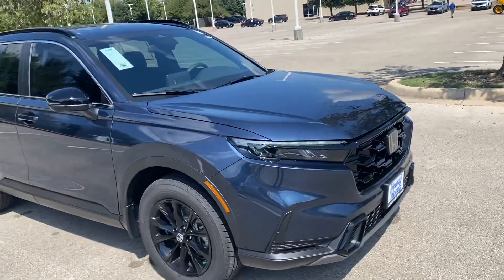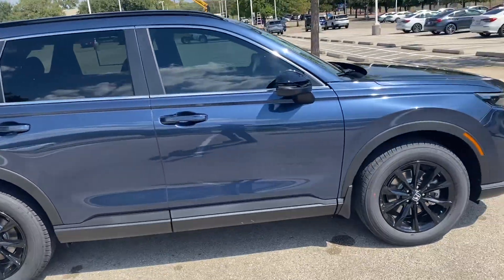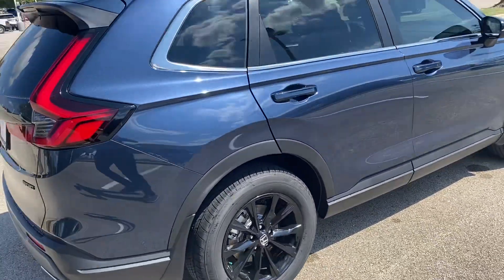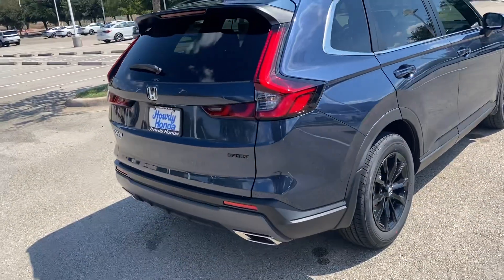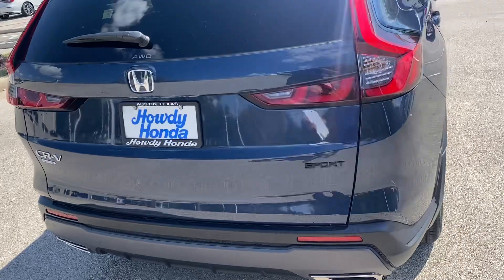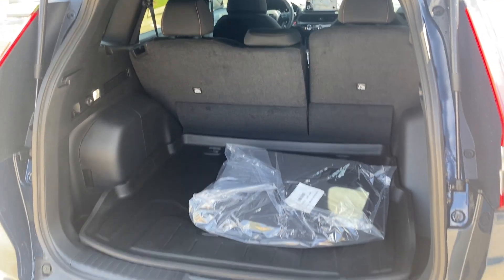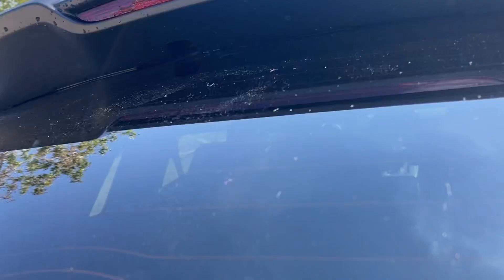Hi there Janice and Terry, this is Nick over at Howdy Honda. Just thought to walk around the CRV that you guys were looking at earlier — let's do a little video of it just to kind of remind you what you were looking at. This is the CRV Sport all-wheel drive that we drove. I appreciate you guys coming in today and considering a Honda again, and also considering Howdy Honda again too.